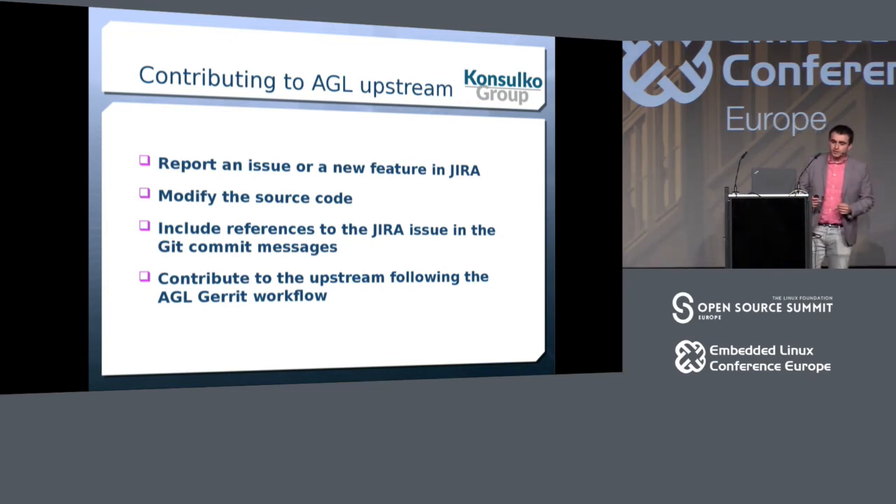To contribute to AGL upstream: the first step is to report an issue in Jira. You need a Linux Foundation account — it's super easy to create one. You can request a new feature or report a bug. Once listed, the next step is to modify the AGL source code and contribute it to Gerrit. It's good practice to include the Jira ID in your git commit message to track progress.